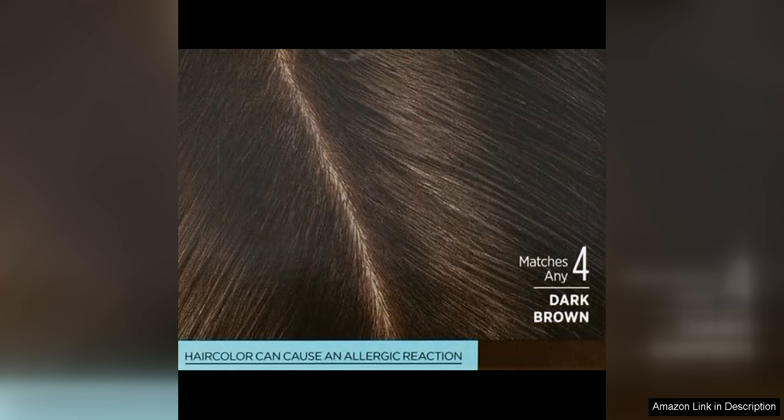Overall, I would highly recommend the L'Oreal Paris Magic Root Rescue 10-Minute Root Hair Coloring Kit to anyone looking for a quick, easy and effective way to touch up their roots at home. The results speak for themselves and the convenience and affordability of this product make it a must-have in my hair care routine.